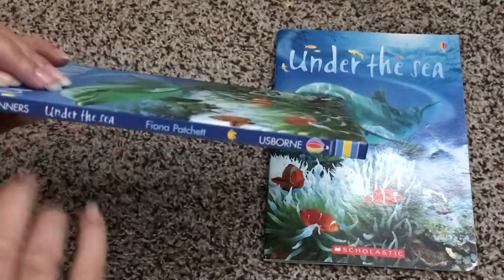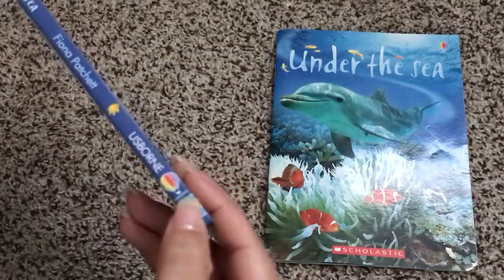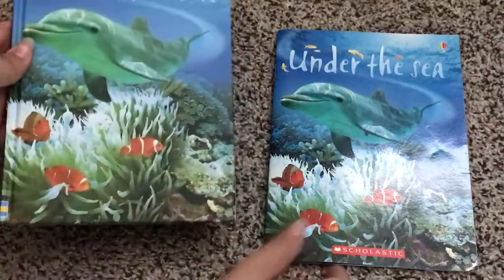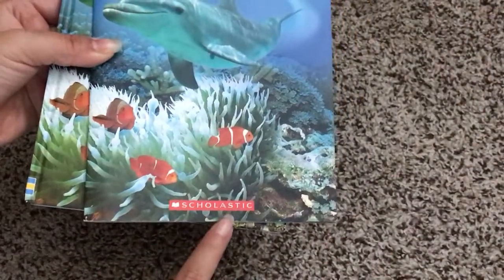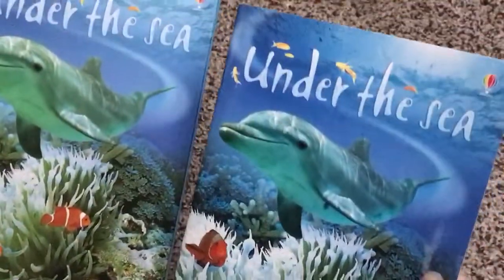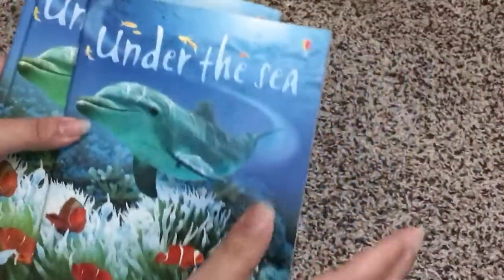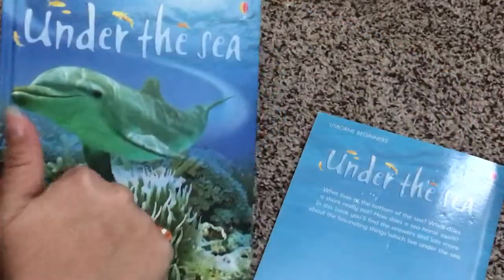You know a book is published by Usborne when it says our name on it and it also has our fabulous little rainbow hot air balloon. Scholastic obviously has the red Scholastic bar on the bottom. Even though they still have the Usborne balloon, it's still an Usborne book but it was published by Scholastic. A clear difference right away: this one is paperback and this one is hardcover.